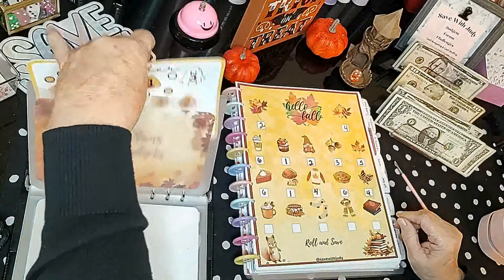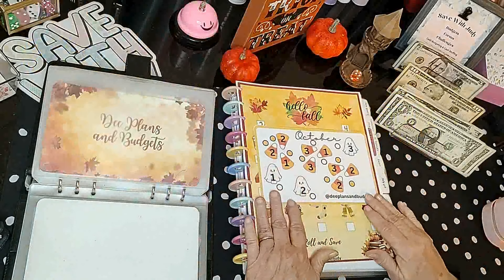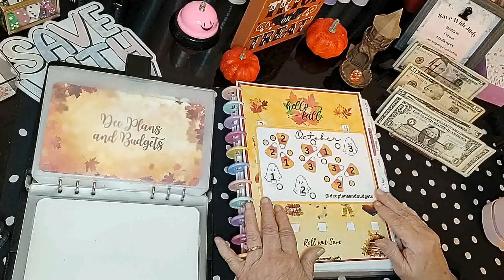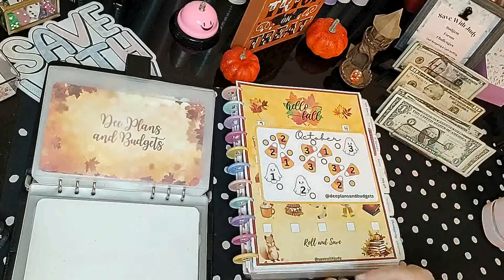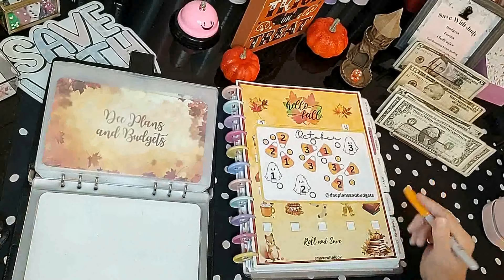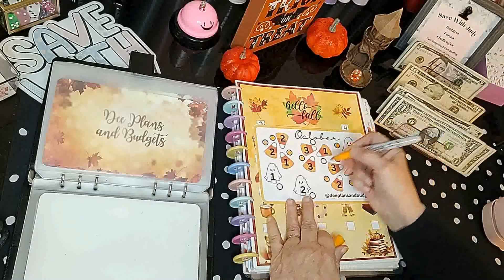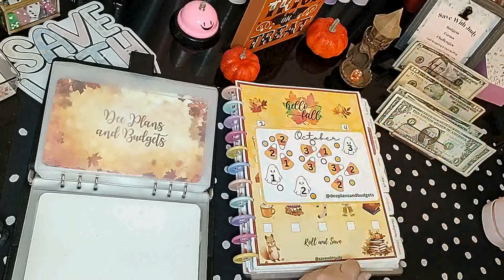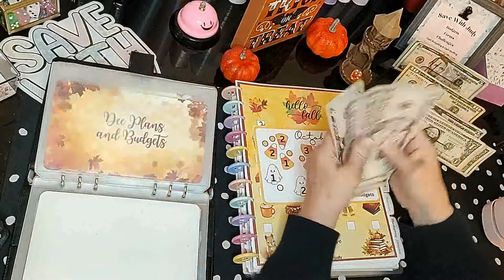We're doing D Plans and Budgets — these are little freebies she gave us last year and we've been doing one a month all year. I appreciate her so much for doing that. Let's do the three and the two today. Next week is the last Wednesday of the month, so we'll do the last two then. That's $5 today, bringing us to $20 in this one.